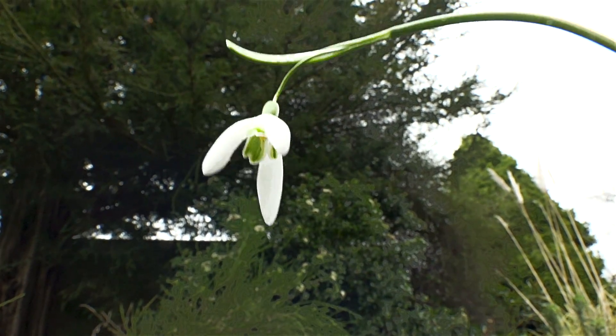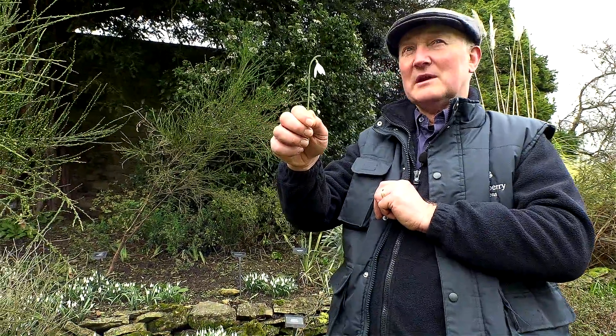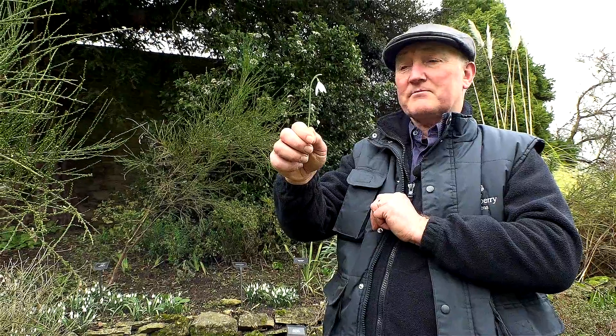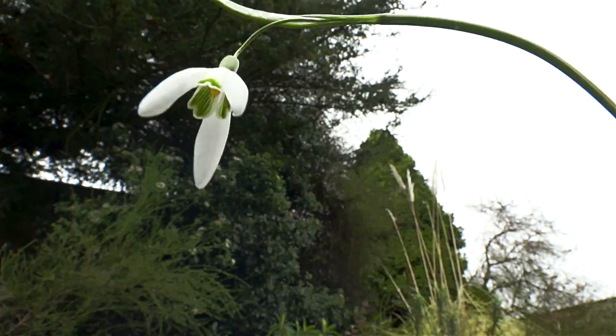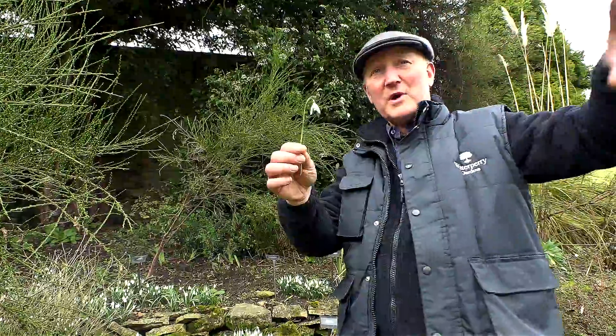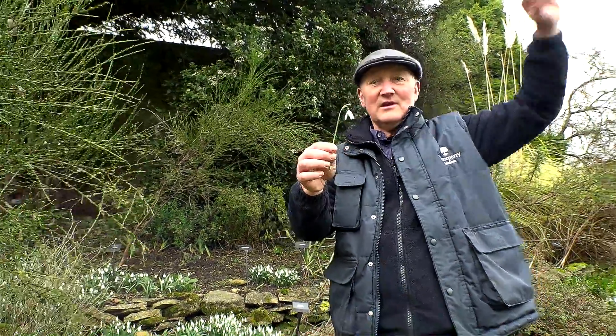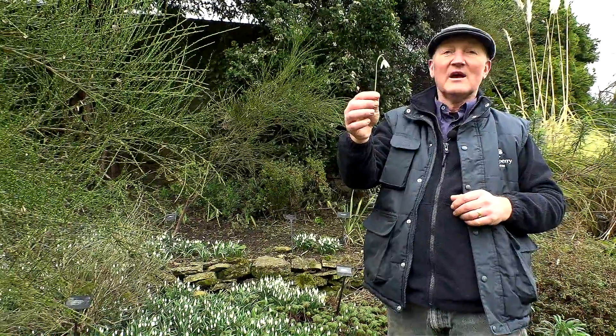The one thing always to remember is they are not native. They actually weren't written about being in the country until Shakespearean times. Snowdrop country is: take the Pyrenees, follow your way along the Alps, and then up into the Caucasus and Turkey and romantic places like that. That's where our snowdrops come from.